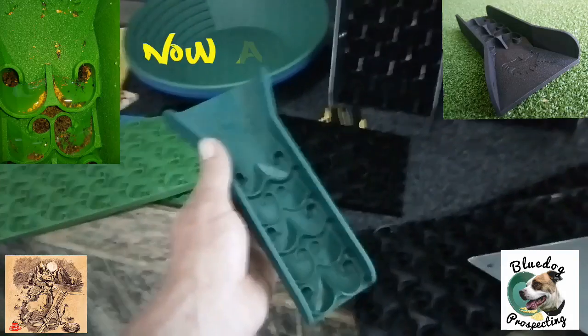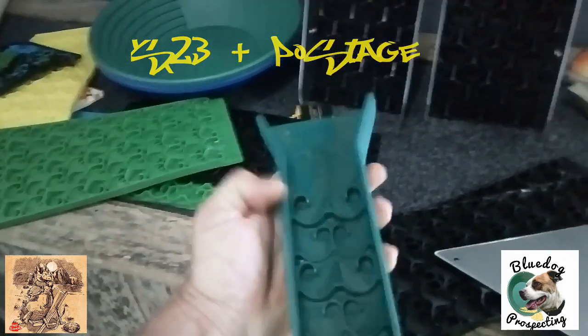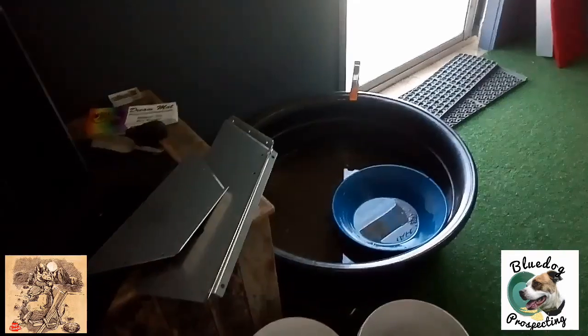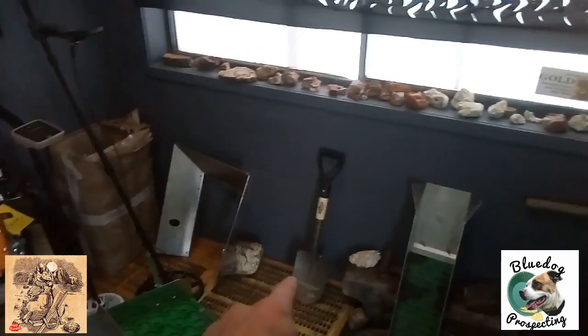Dustin was just saying this is a new little pocket sluice he's making, just a prototype at the moment. Might have to get me one of them. This one's rubber — the other ones he's saying are going to be hard plastic. There's your mini clean-up sluice. They are awesome shovels. Bare bones 12-inch sluice. Mini clean-up sluice.